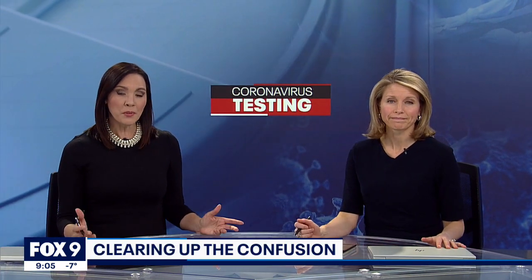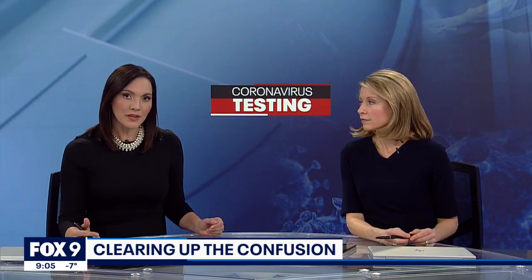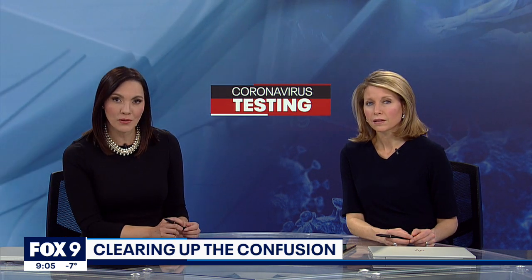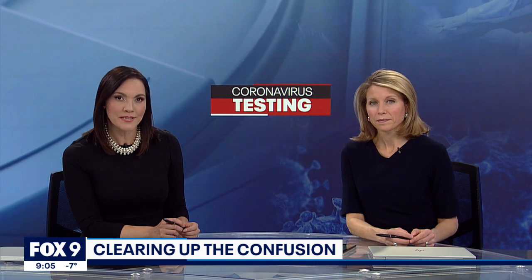With so many people getting tested for COVID-19 right now, it can be confusing to know which kind of test is best for which scenario, and some people are worried about whether test results are reliable. Fox 9's Hannah Flood took some of our questions to a COVID testing expert at the Mayo Clinic to help clear up some of this confusion.